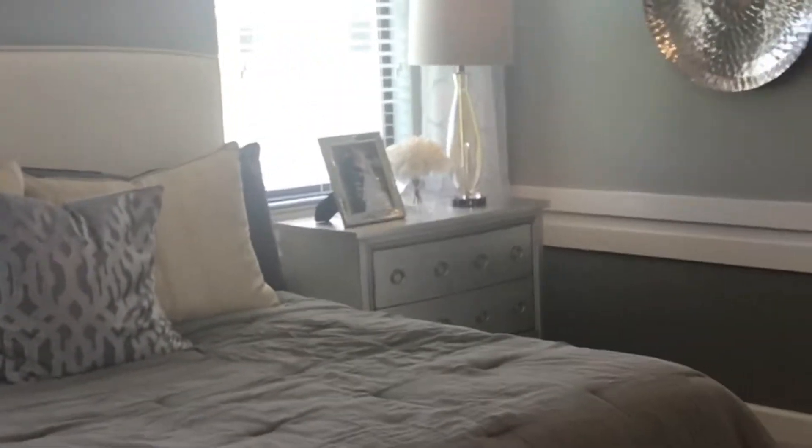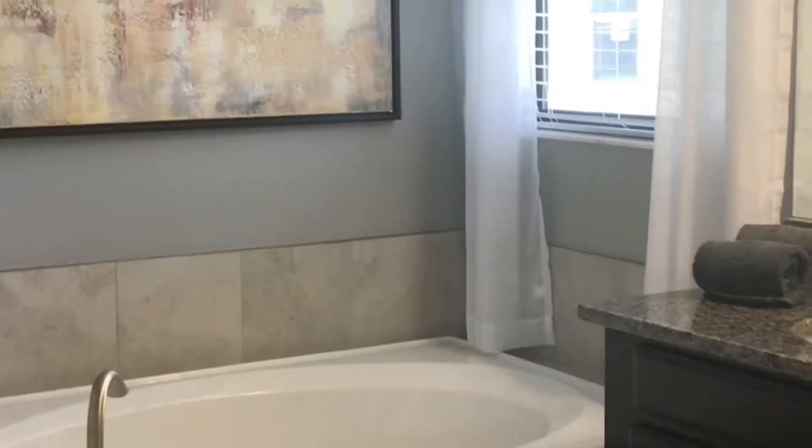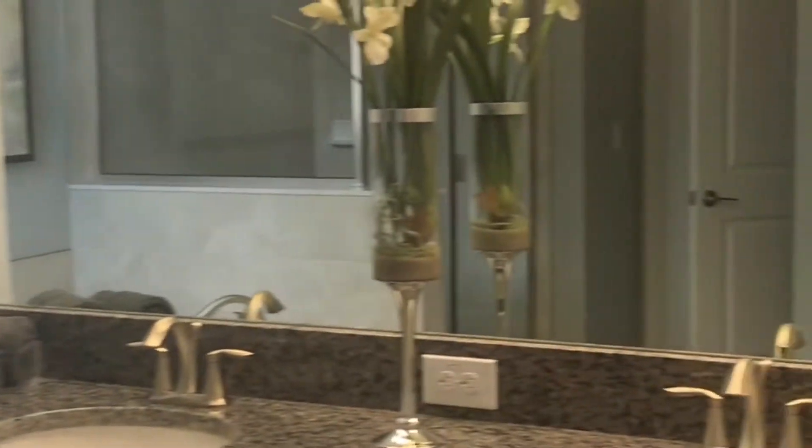Now, before we go into the master bath, let's look at it from this angle. Here it is — gorgeous master bath.